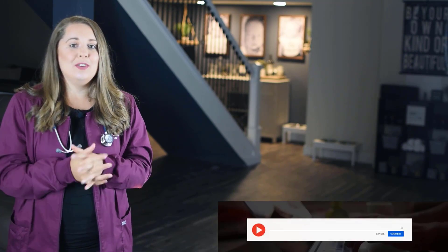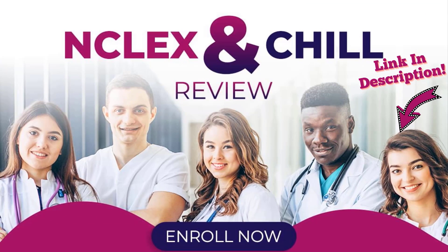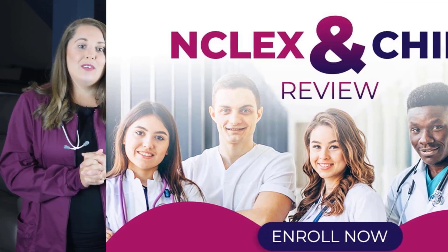Drop me a comment below and let me know where you're at with your nursing journey — I'd love to connect with you. Click the share icon to spread the word and encourage a fellow aspiring nurse. And when you are ready to take your NCLEX, be sure to check out my NCLEX and Chill Review, where I help eliminate test anxiety and review detailed test-taking strategies so you can have that unfair advantage to pass your exam on your very next attempt.